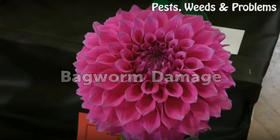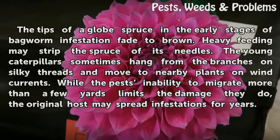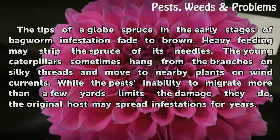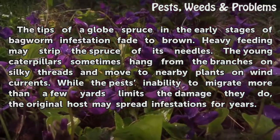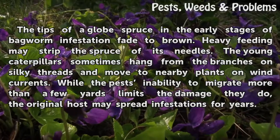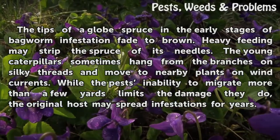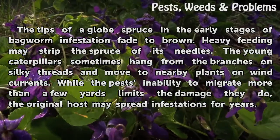Bagworm damage. The tips of a globe spruce in the early stages of bagworm infestation fade to brown. Heavy feeding may strip the spruce of its needles. The young caterpillars sometimes hang from the branches on silky threads and move to nearby plants on wind currents. While the pest's inability to migrate more than a few yards limits the damage they do, the original host may spread infestations for years.